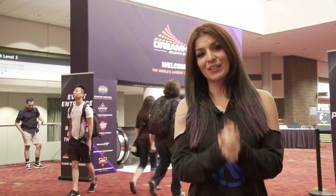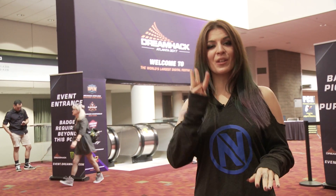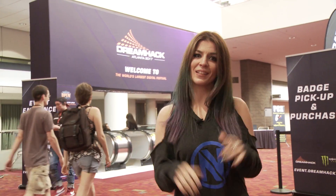Hey guys, welcome to DreamHack Atlanta 2017. I'm Kat Gunn, and currently Team Envyus is representing big in three different titles. We have Rocket League, Counter-Strike, and Halo all competing right now. We're going to check out the event in general — let's go inside.